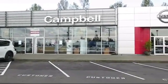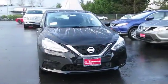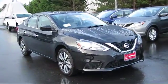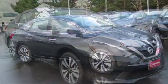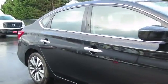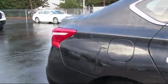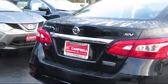Welcome to Campbell Nissan of Everett. Here's a look at another one of our new Nissan vehicles from our great selection of cars, trucks, and SUVs. It comes equipped with keyless entry, climate control, stability control, leather wrapped steering wheel, steering wheel controls, mp3 player, bluetooth smartphone integration, traction control, cruise control, and side airbags.